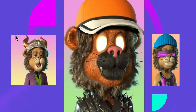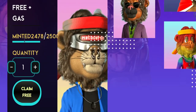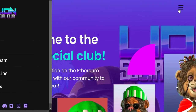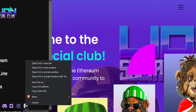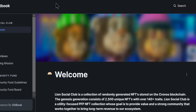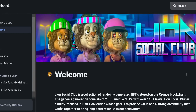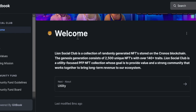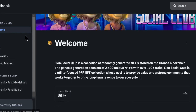Do I think this is a good NFT? We'll have to see where this goes. Ethereum is usually pretty solid. I would do more research if I were you guys. Check out OpenSea if they have one — and they also appear to be on Getbook, which is another marketplace for NFTs. You can check them out and learn more about it there.